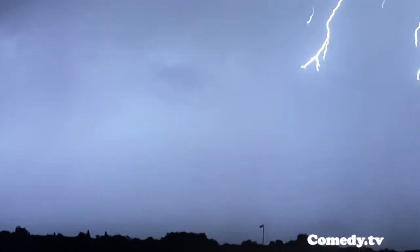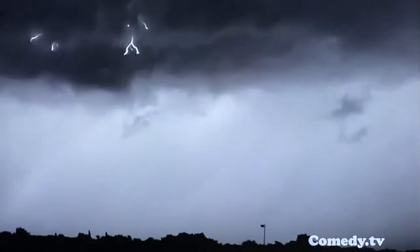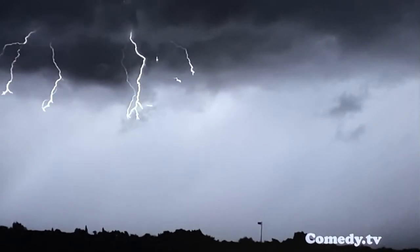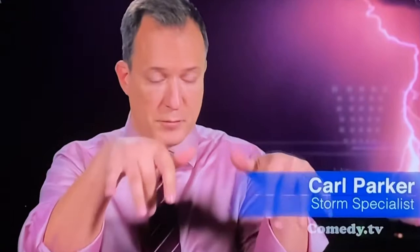What you're looking at is the stepped leader — the part of the charge that's coming down from the cloud. Before lightning strikes Earth, a step-like series of negative charges moving at 200 miles per hour sprawl across the sky. They're looking for a way to connect with the ground. You see them kind of spreading out, little fingers spreading out.